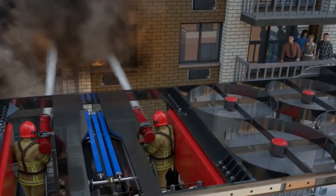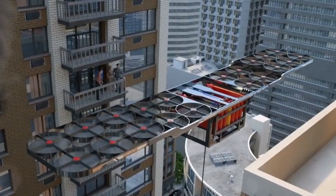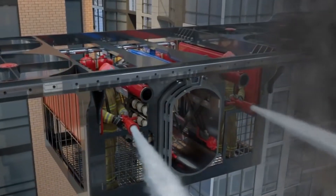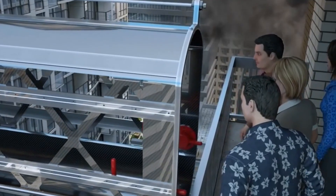With its advanced tools, clean energy systems, and bold design, the fire truck of the future represents a new era in firefighting — faster, safer, smarter, and greener than ever before.